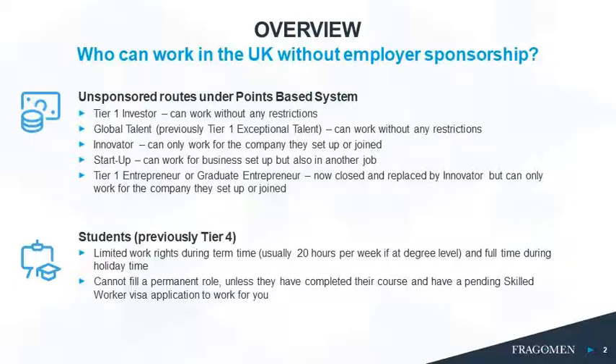It's really important to consider that if someone does have a visa, do they have the right to work for you? As an example, someone could have various different visas under the points-based system. A tier one investor can work without any restrictions — technically the only thing they can't do is be a professional sports person. A global talent visa also allows work without restrictions, but they will need to work within the sector for which they've been endorsed — for example, if endorsed by Tech Nation, they have to specifically work for a tech company. They may also have an innovator or startup visa, but again they're restricted in terms of who they can work for. The tier one entrepreneur has now been closed and replaced by the innovator, and they can only work for the company they've set up or joined.